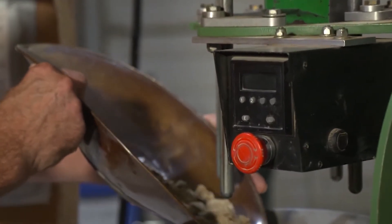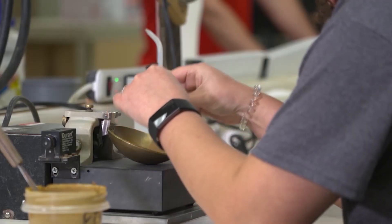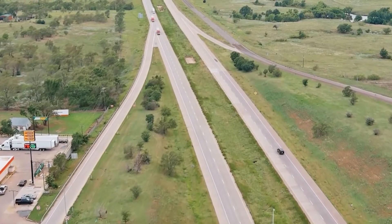Our experienced drillers go out on site, drill the soil, test it, and let the owners and design team know how to build on that particular site. Our CMET side — construction materials testing — we are actually the eyes and ears of the owner during construction.